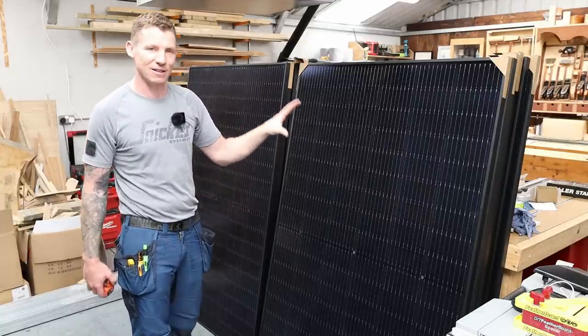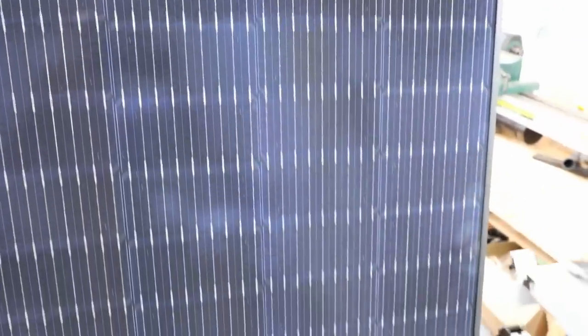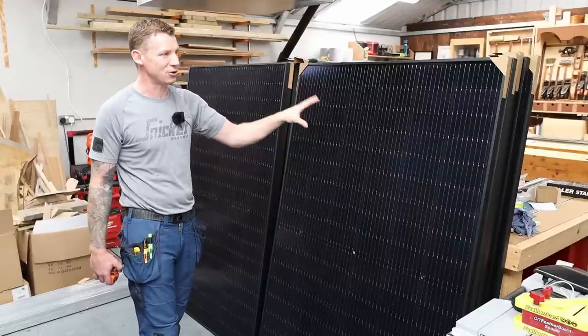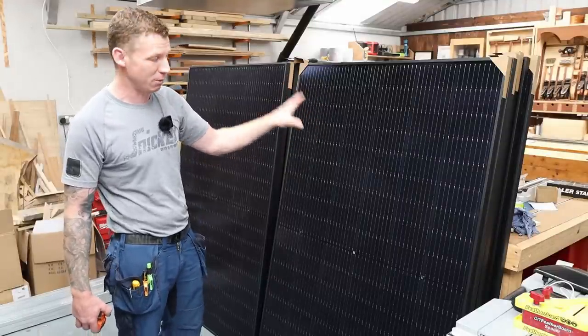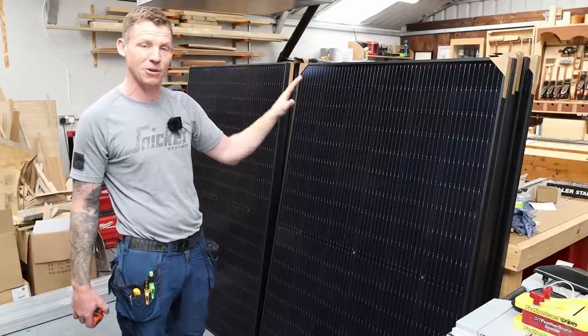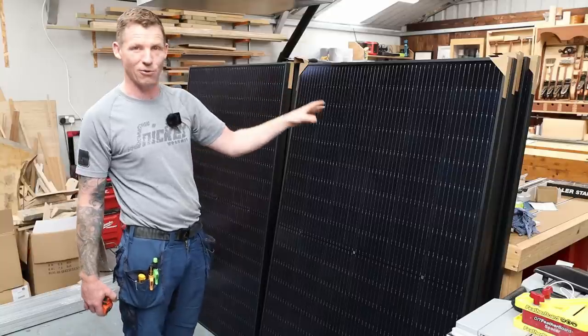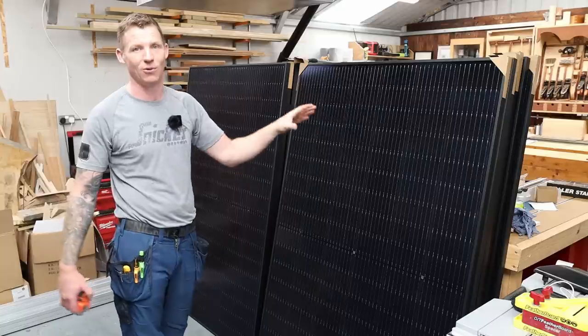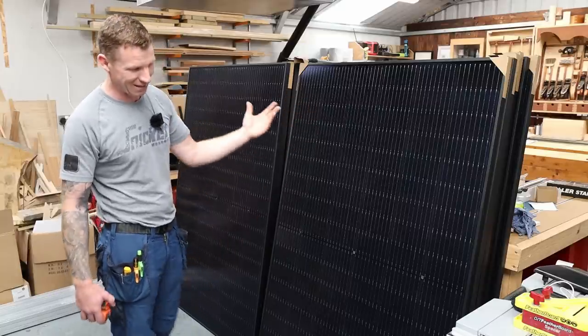The hotter these panels get, the less efficient they operate. The black panel absorbs more heat; the white lines between cells reflect a bit more heat. However in Ireland I don't think that's going to be too much of a problem — temperatures don't get too extreme. These are 405 watts a piece, though that rating is under optimum conditions — about 25°C and optimum light — so I'm probably rarely going to achieve that in Ireland, especially in winter.